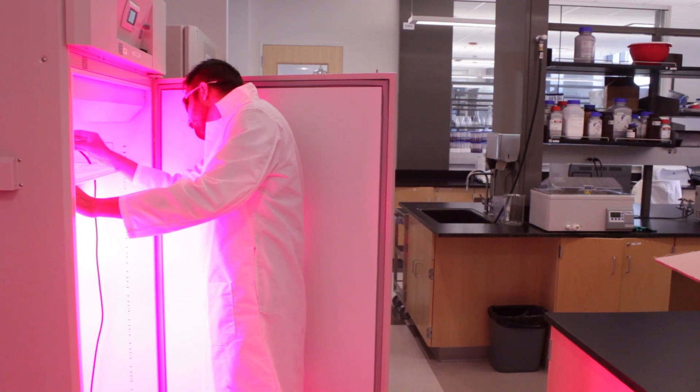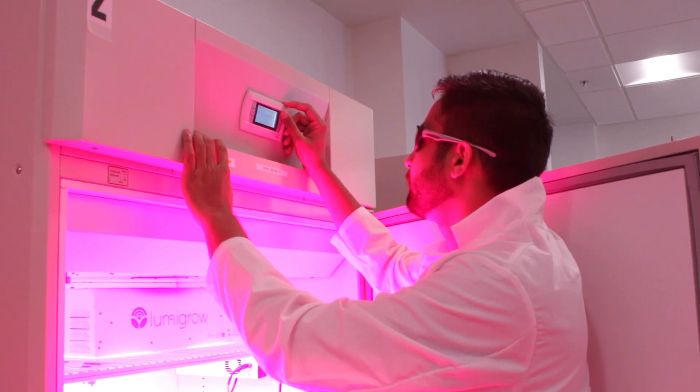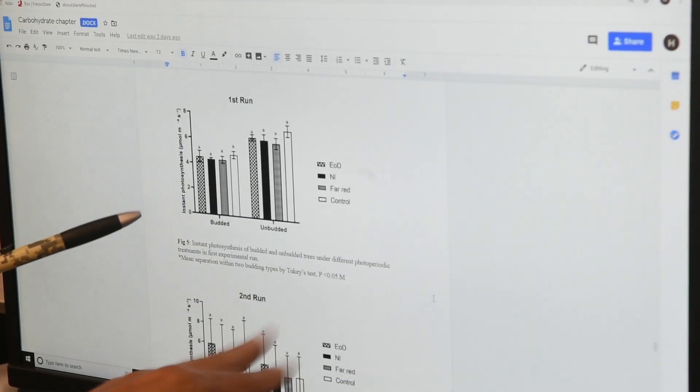In my master's program, I'm working on the effect of LED lights on the growth of citrus trees. The problem is that during fall, when day length decreases and temperature goes down, citrus nursery trees stop their growth. We are proposing the use of LED lights to push their growth by extending the day length, giving them a night interrupt, or using far red light — matching the actual wavelength and intensity found in daylight.